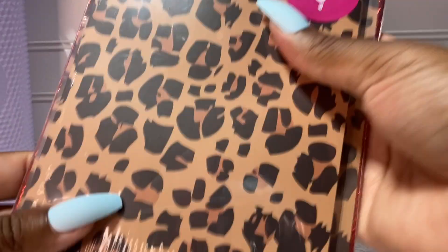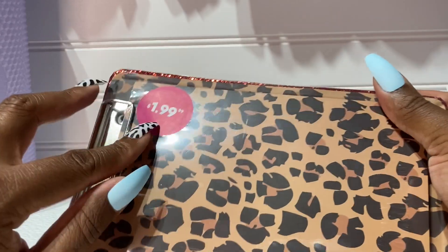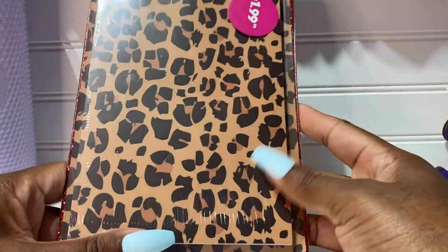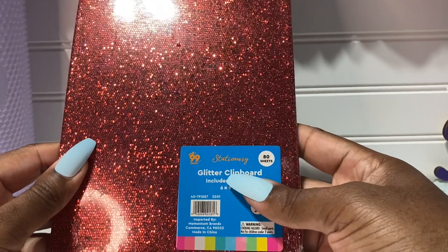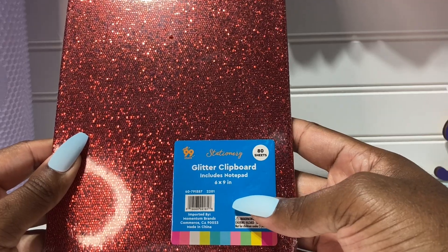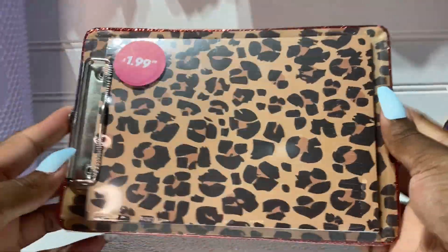I also got the clipboard and notebook in leopard print — it was $1.99. You guys know Coach just released their leopard collection and I thought this would go so well. Look — the back is red with glitter! It's a glitter clipboard that includes a notepad — it's stationary. Yeah, I did get this, I like it.